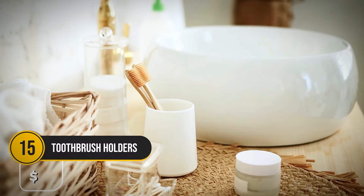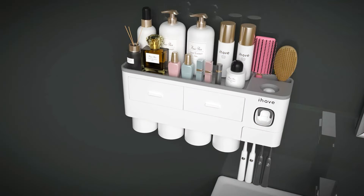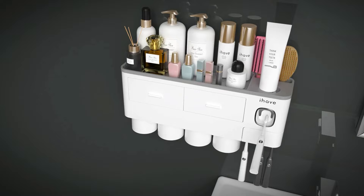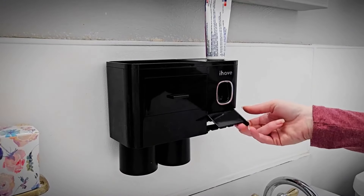If your bathroom counter looks like a toothpaste explosion, this toothbrush holder is a must-have. This wall-mounted beauty comes in at $20 with two cups, a toothpaste dispenser, and enough storage to hold all your bathroom essentials. It's got a place for your combs, floss, and toothpaste.